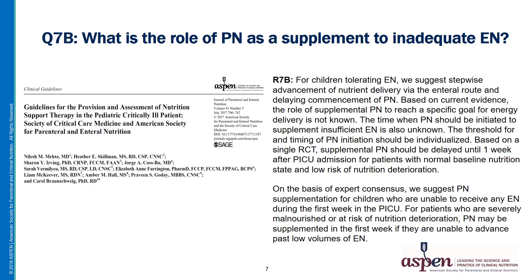The 2017 Society of Critical Care Medicine and ASPEN Clinical Guideline for Nutrition Care of Pediatric Critically Ill Patients addresses the role of supplemental PN. Based on available evidence, the role of supplemental PN, as well as the time frame for initiation, is not known. The consensus of this expert panel is that patients who are severely malnourished or at risk of nutrition deterioration, supplemental PN may be started in the first week if EN cannot be advanced past low volumes.